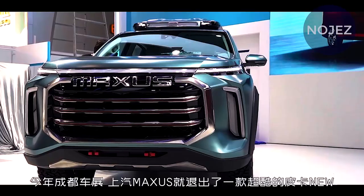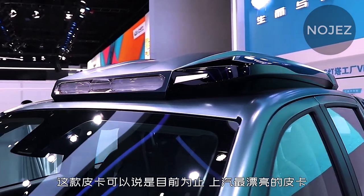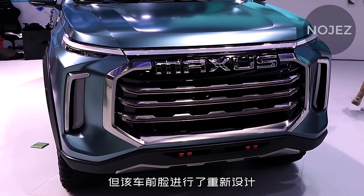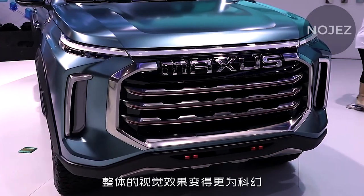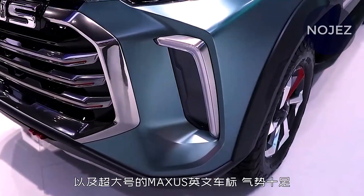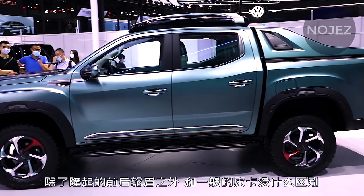As far as appearance, the new pickup proceeds with the family style plan overall. The huge front air intake grille is extremely forceful, and the LED daytime running lights at the front of the vehicle increase the flat visual width. The tooth vents on the two sides of the bumper additionally add a savage, aggressive inclination.